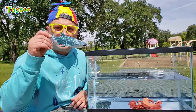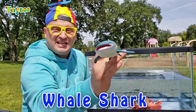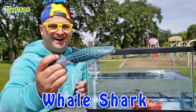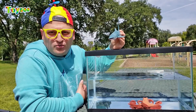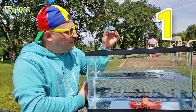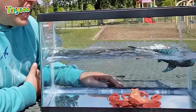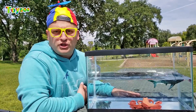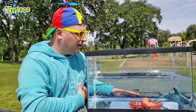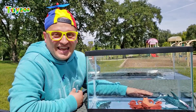Next sea animal is the whale shark! It's the biggest existing fish! Let's throw the whale shark in the water and see — would it sink or would it float? One, two, three! Wow, it actually floats! The whale shark floats! Oh — it sinks!